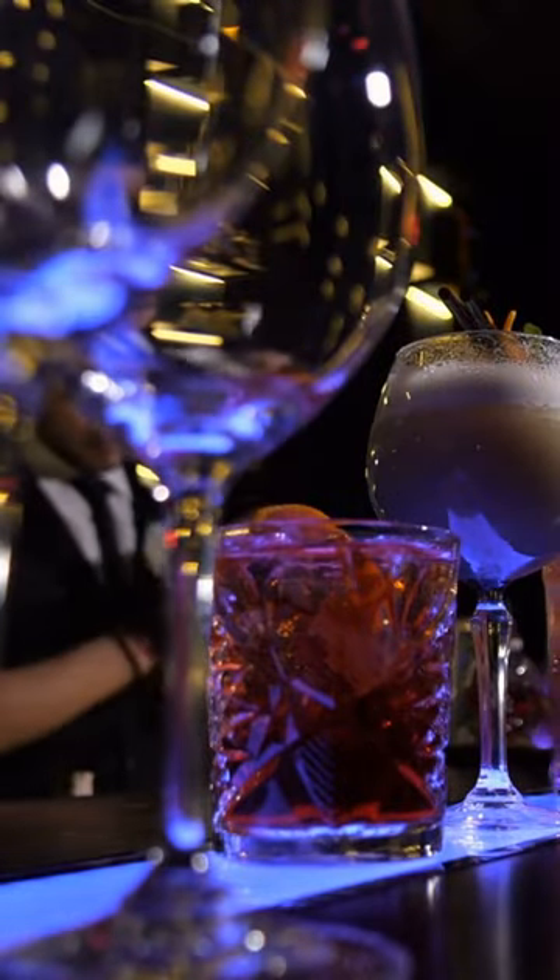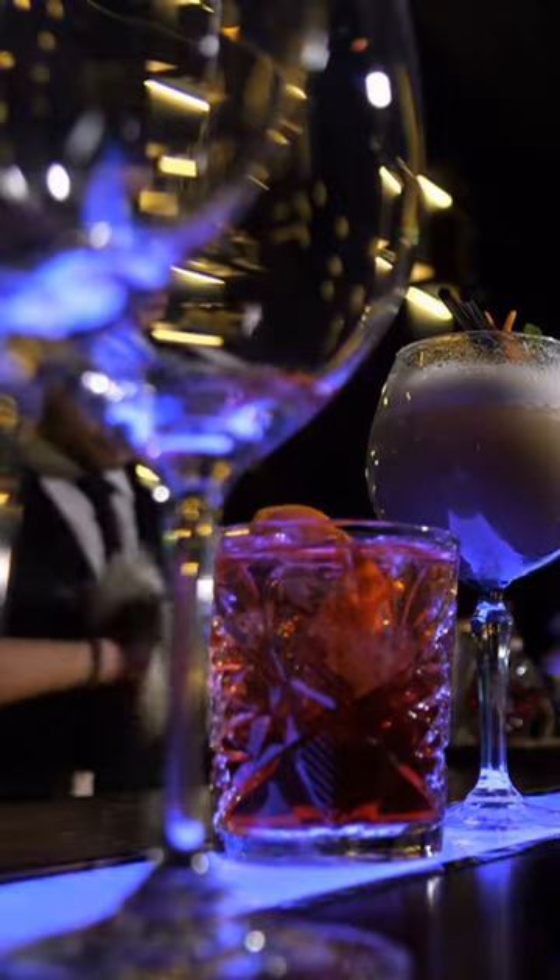Sarajevo has a very lively nightlife that attracts many visitors. The city offers a wide range of nightclubs, bars, cafes, and pubs — from alternative music at the underground, to world-famous electronic dance at Aquarius and Silver and Smoke Clubs, to classic rock music. Sarajevo has something for everyone.